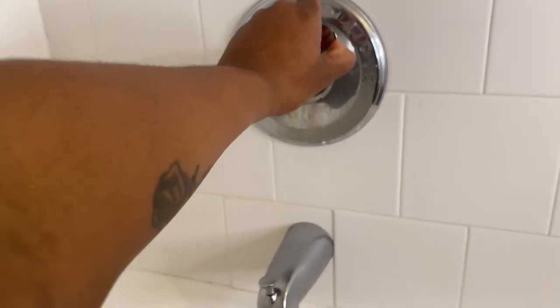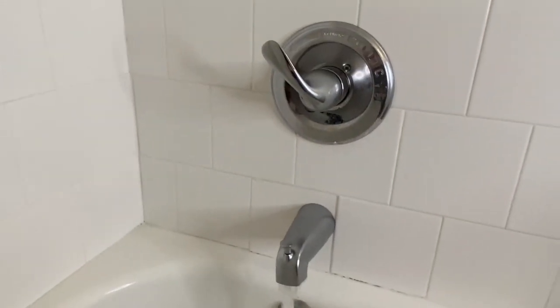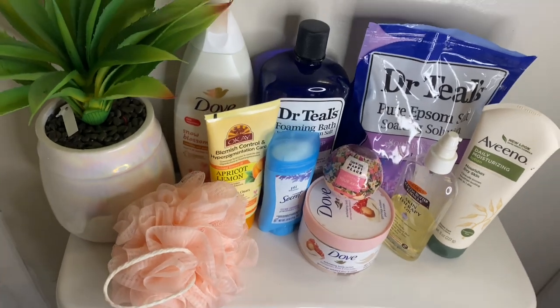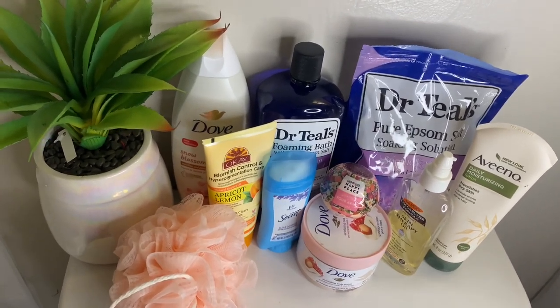What is up, you guys! Welcome back to another video. In today's video, I am showing you guys basically what I use and what I do for my period hygiene, and also showing you how I relax on my first day.